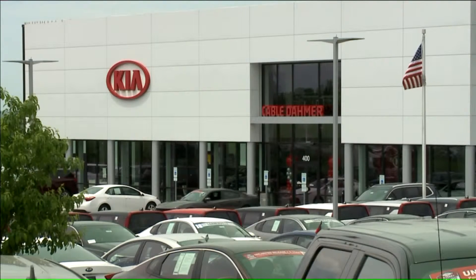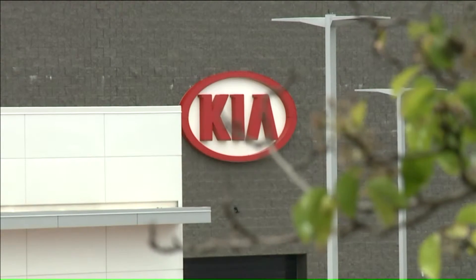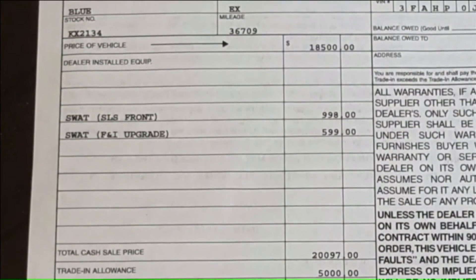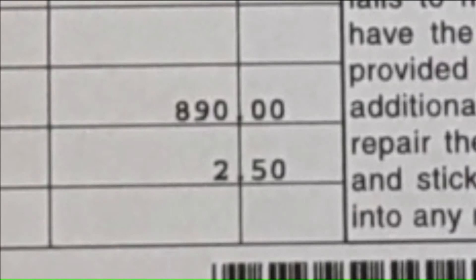Fox 4 Problem Solvers paid a visit to Cabledamore Kia to get its side of the transaction. They heard back from general manager Dave Dunn, who had just started working at the dealership the previous week and was concerned — not only that Diane had been charged for items she'd never agreed to, but also that no one had returned her phone calls to explain the charges. Dunn said that should never have happened, and he doesn't want a customer to ever be surprised by a charge on their bill.